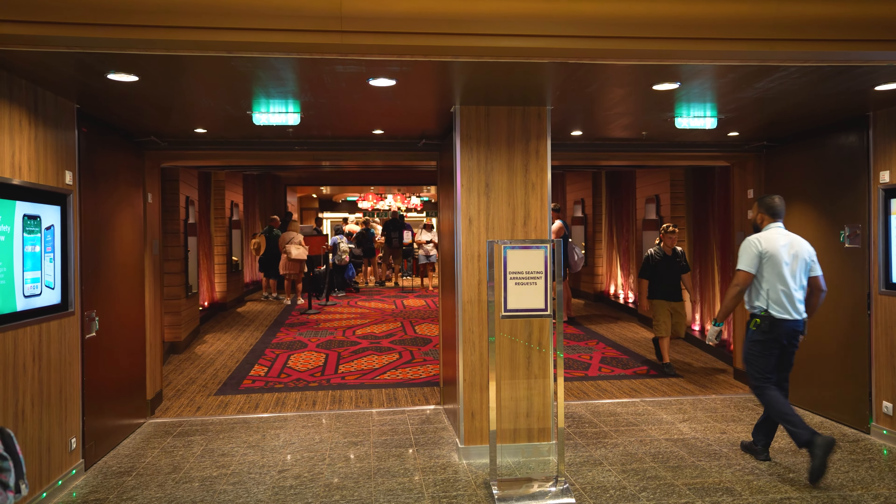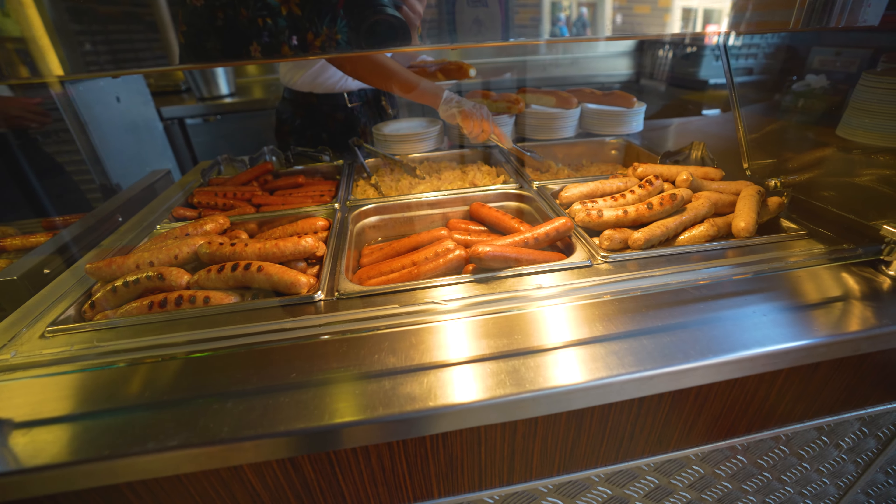Now that we know where to go in case of an emergency, the rest of the safety process is to watch a video on the app, which we'll do off camera. Then the second thing we like to do is head to the dining room, get our dining reservations set up for the rest of the cruise. And then set your show reservations - they're required for any of the shows, though you can walk in. We already set that ahead of time over at the Attic. So we're going to go get our first meal aboard - boardwalk dogs.